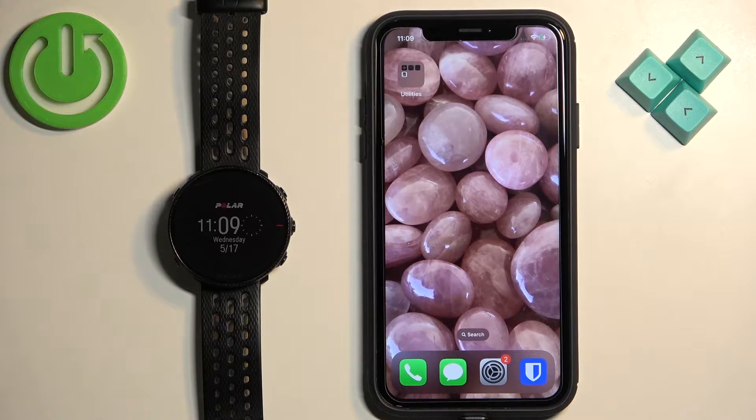Welcome! In front of me I have the Polar Vantage M2, and I'm going to show you how to enable the phone notifications for this watch on the iPhone.